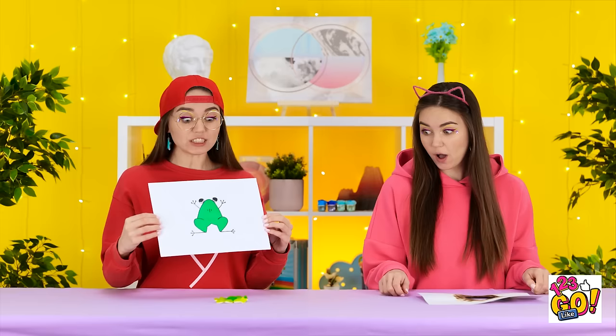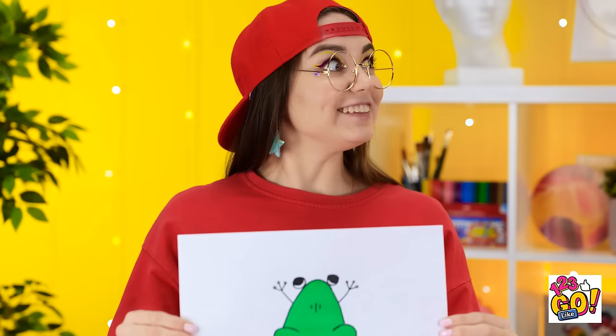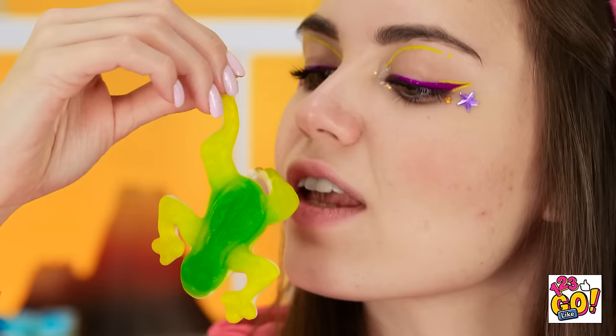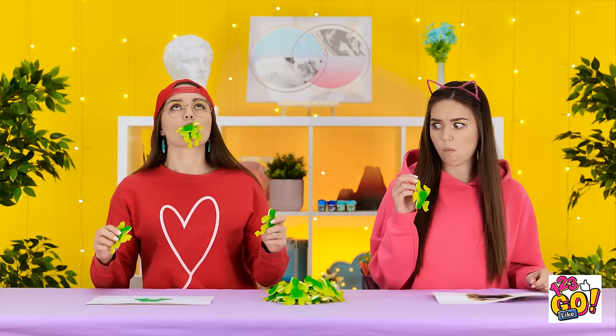My frog picture didn't catch fire, and here it is! Isn't it cute? It's a gummy frog! It must have come from my amazing picture! Time to shake the picture — shake, shake, shake! Wow! That's a lot of gummy frogs! It smells so good, like melon! I'm gonna take a bite! Wow! It's great! I just really love gummy foods! I love them too much to slow down!